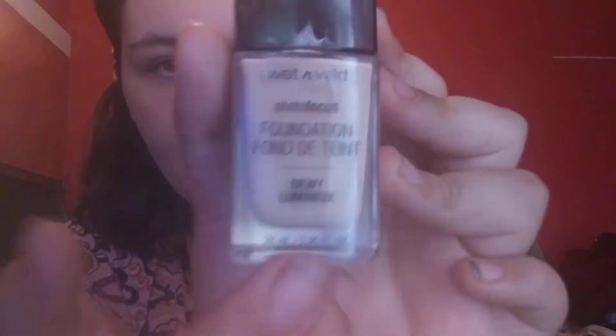First I need foundation. I kind of look bald but that's fine. I have the foundation here — this is the kind that I use — and I'm gonna put it on just like this. I'm gonna put it everywhere, especially on my nose, because I have a lot of blackheads there.